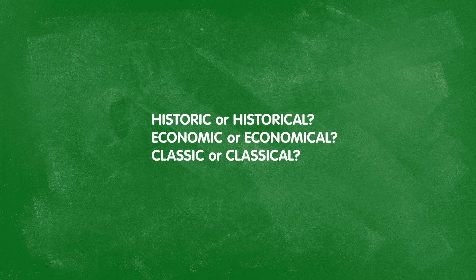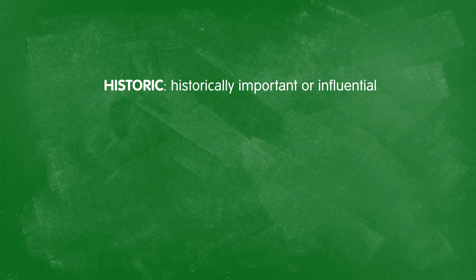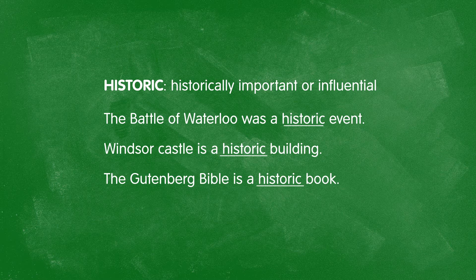Now, let's move on to certain adjectives. Have you ever wondered what the difference between historic and historical is? Or economic and economical? Or classic and classical? There are a lot of adjectives containing the suffixes -ic and -ical, and these all change their meaning depending on which suffix is used. Historic means historically important or influential. You can talk about a historic event — meaning an important event that happened in the past, such as the Battle of Waterloo. Windsor Castle is a historic building, and the Gutenberg Bible was a historic book.